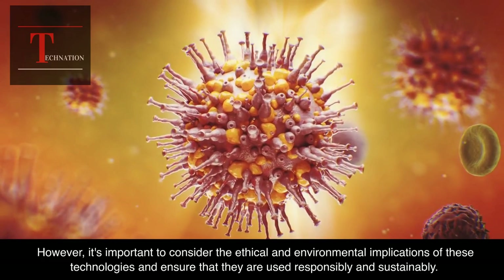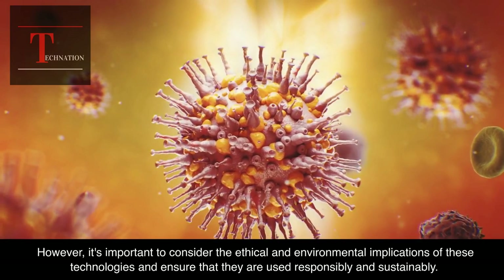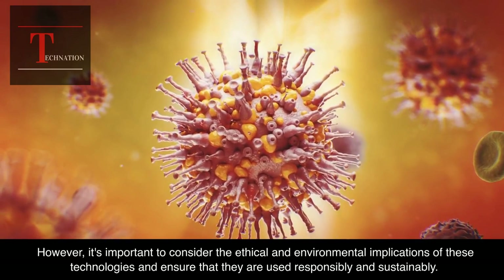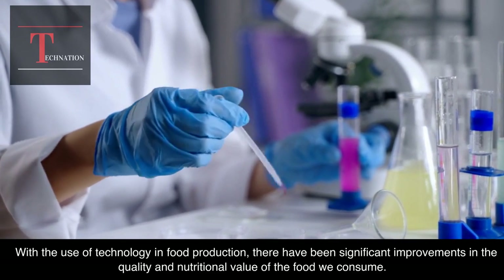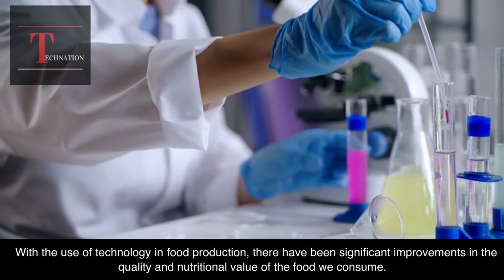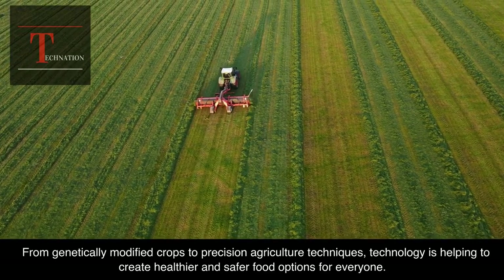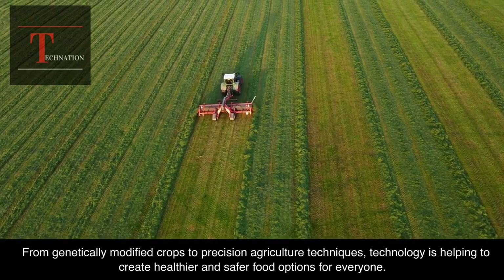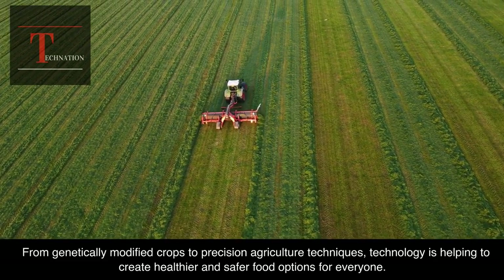However, it's important to consider the ethical and environmental implications of these technologies and ensure that they are used responsibly and sustainably. With the use of technology in food production, there have been significant improvements in the quality and nutritional value of the food we consume. From genetically modified crops to precision agriculture techniques, technology is helping to create healthier and safer food options for everyone.